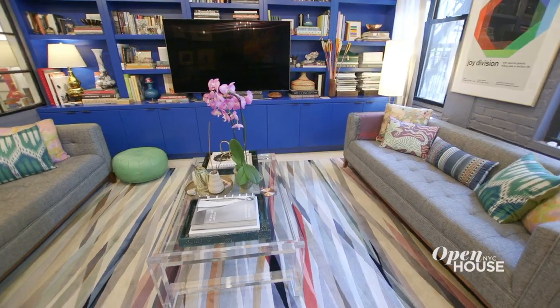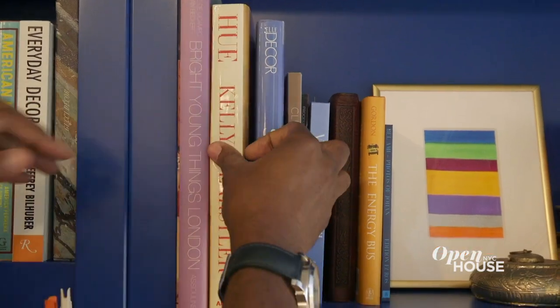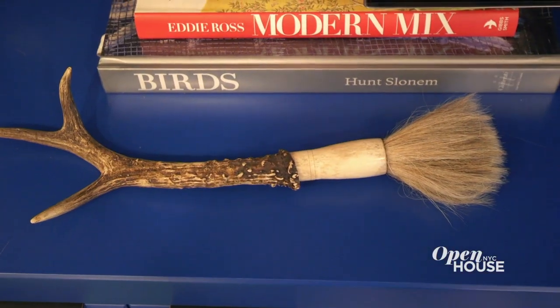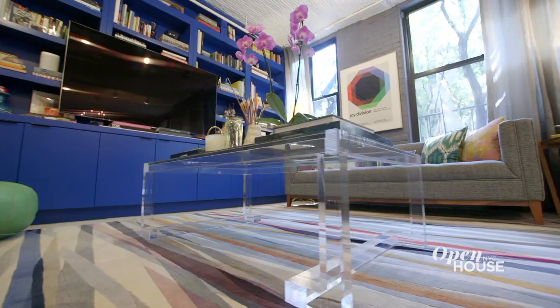I wanted this living room to be dramatic but relaxing, so there's a lot of give and take with color and finish. I had this custom bookcase made and I painted it bright blue so that it becomes the focal point of the room. It holds my design books, magazines and objects I've collected from my travels over the years. This brilliant rug is another major splash of color, and since it's such an interesting pattern, I didn't want to cover it up, so I used a lucite coffee table.